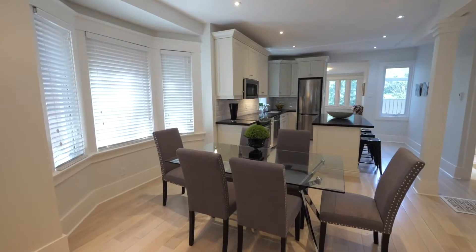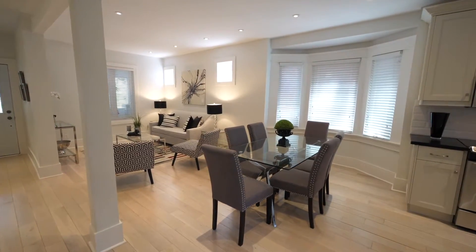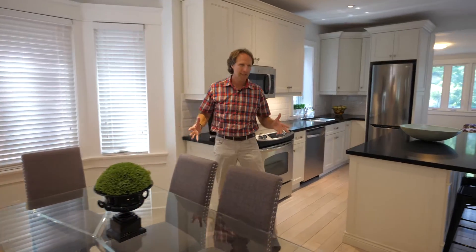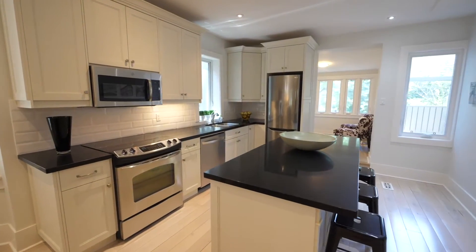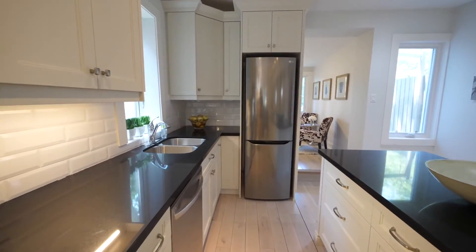Nine foot ceilings and recessed lighting make a real airy and connected space right through into this dining room. The bay window provides additional space that you wouldn't normally find. And the kitchen space is very well tied in with the hardwood floors, continuous front to back quartz countertops, built-in appliances, soft close drawers and doors — which is what we all come to expect.